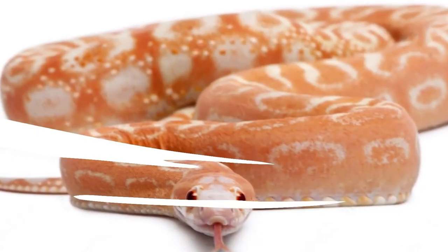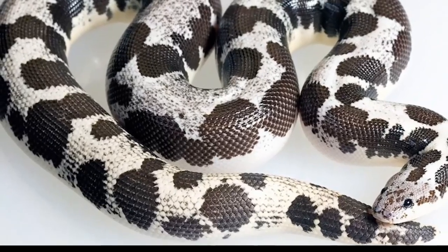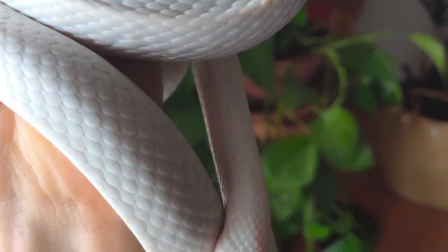Welcome to my YouTube video about the cutest and most adorable snakes in the world. While snakes are often feared and misunderstood, there are many species out there that are downright charming and endearing. From their unique and colorful patterns to their playful personalities, these snakes are sure to warm your heart and change your perception of these amazing creatures.